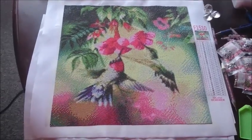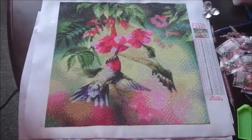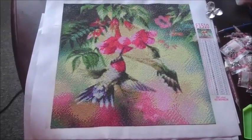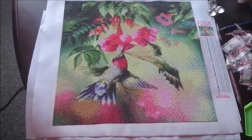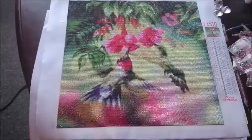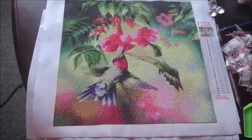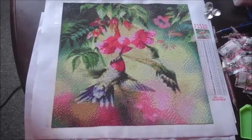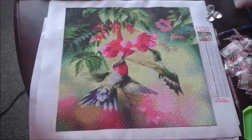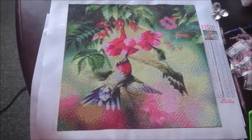Good morning guys from Denmark! I'm finally done with the Hummingbird, so I wanted to show you how it looks. It's quite cute. That's how this one looks when it's done — I hope you guys like this one too.